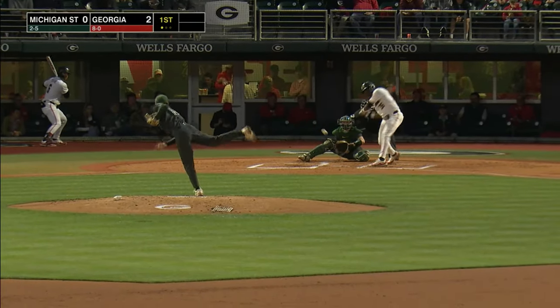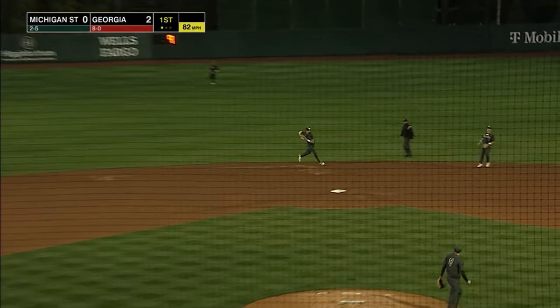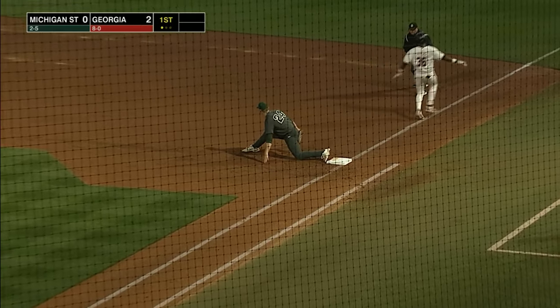Cook looking in, the pitch — ground ball left side. Nice play at short by Seymour, on to first — safe.